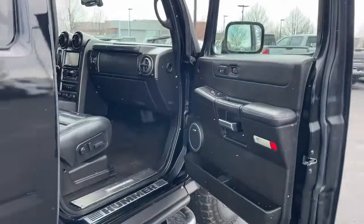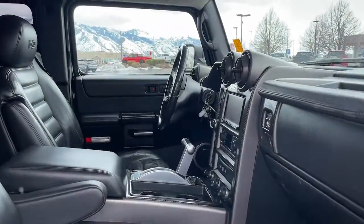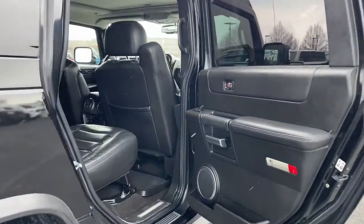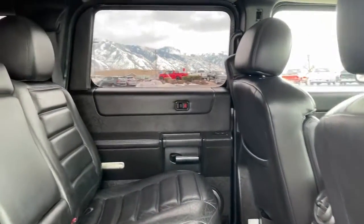Keyless entry, power passenger seat, heated rear seat, heated mirrors, alarm, aluminum wheels, rear seat audio controls, dual-zone AC, rear AC, power driver seat.